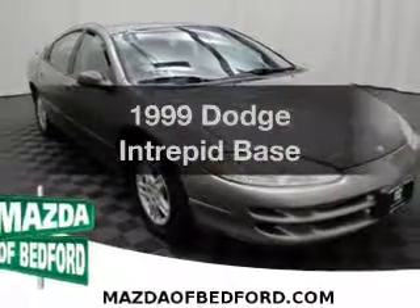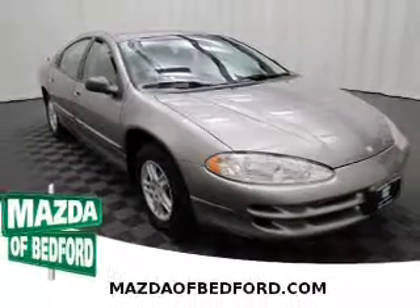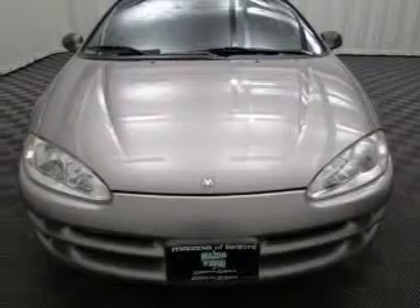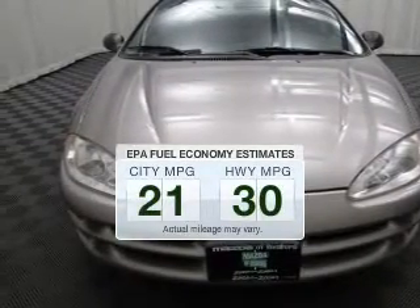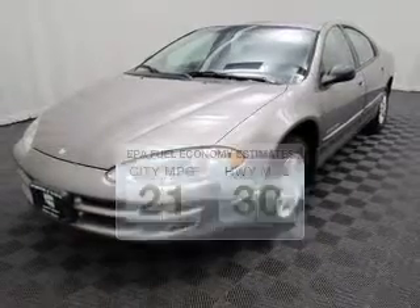Imagine yourself in this Dodge Intrepid. If you're looking for an automobile with great attributes, look no further. Low emissions and the good fuel economy offered in this vehicle are important to you and to the environment.